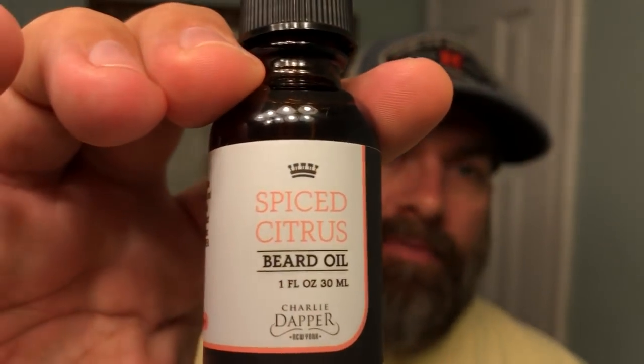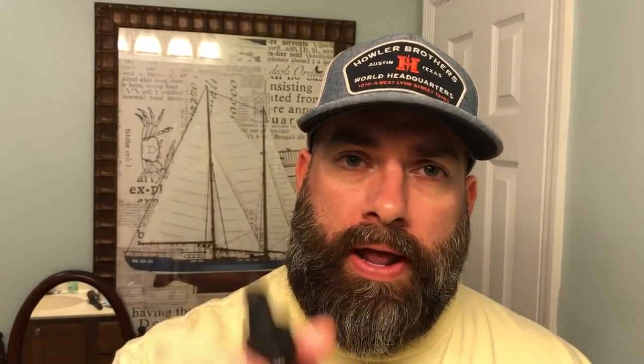This one ounce beard oil goes for $24.95. You can visit them at charliedapper.com — they've got a few different beard products there as well as hair products.